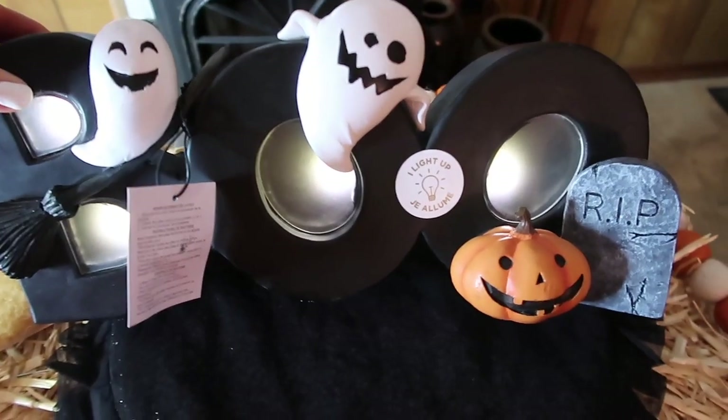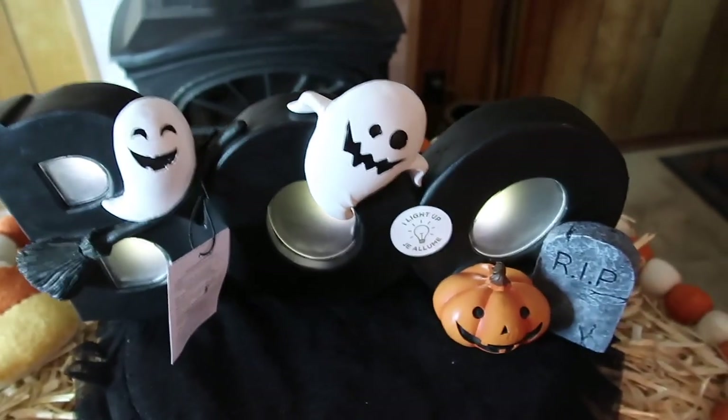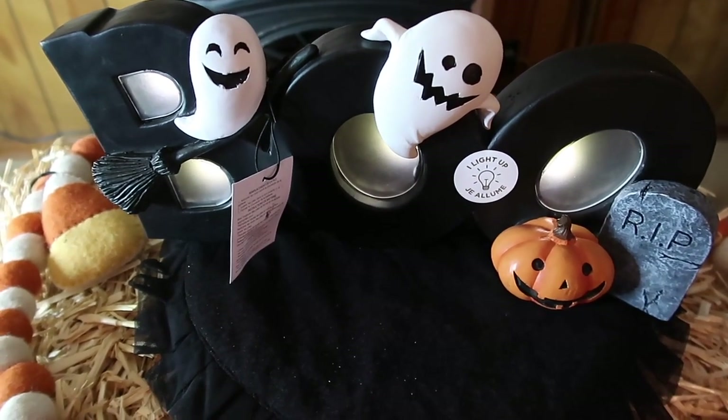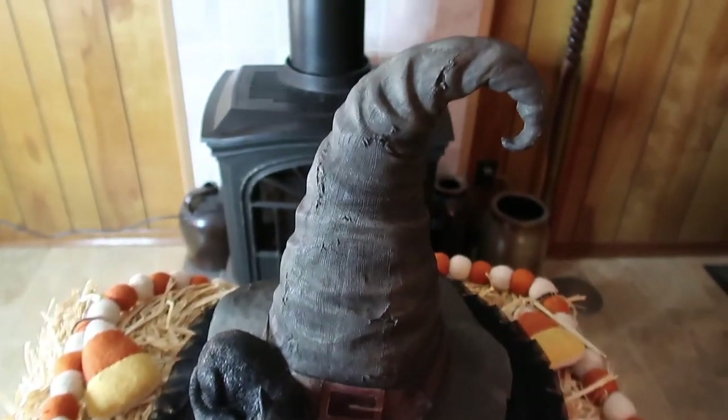This is from HomeGoods — it's a light-up 'Boo' and it was $14.99. This witch hat looks old, reminds me of the sorting hat from Harry Potter, also from HomeGoods, and it is $19.99.